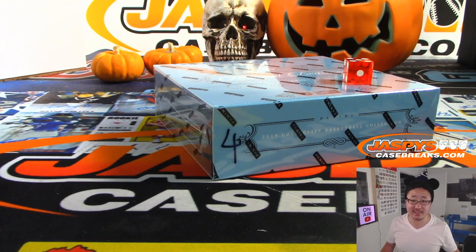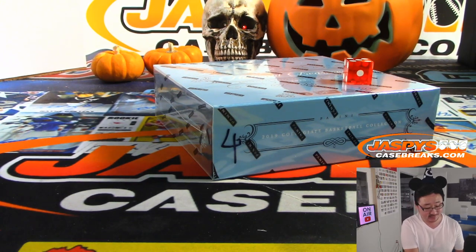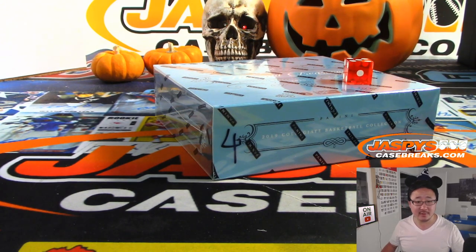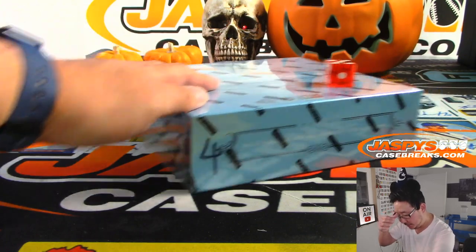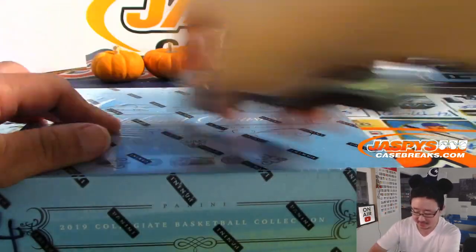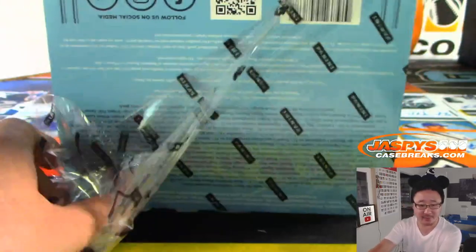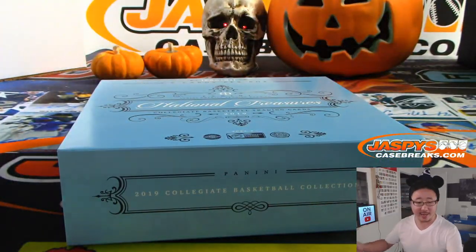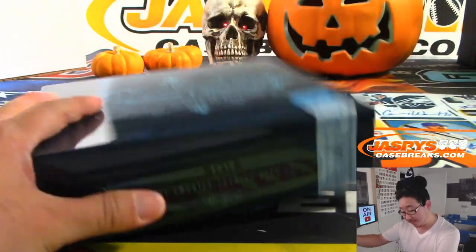There's the official printout. We've done five boxes of this already and we have not seen a Zion as of yet. We've seen some nice stuff though — R.J. Barrett, Hachimuras, some other big names: Jackson Hayes, Coby White, Cameron Johnson, Tyler Herro. But no Zion yet.